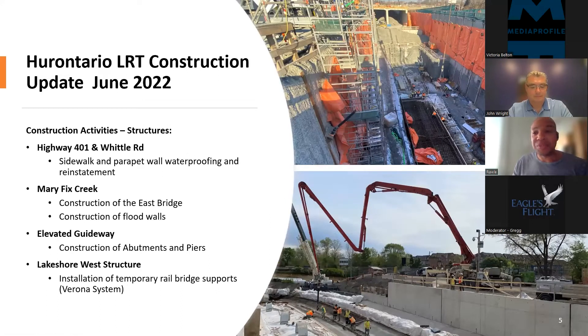In terms of structures — I mentioned roadworks, utilities and structures. In order to bring this LRT to life, various structures are being built. Work along the 401 is being done to make it ready to accommodate increased traffic and the weight of the LRT. Work has been going on at Mary Fix Creek in the south and Port Credit GO Station to reconstruct the channel and build up higher flood walls at the creek, designed to mitigate against a 100-year storm event.